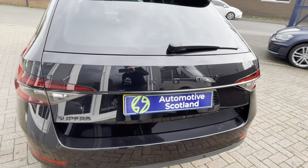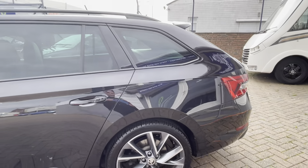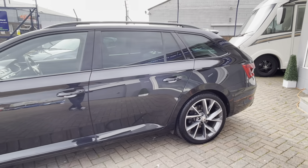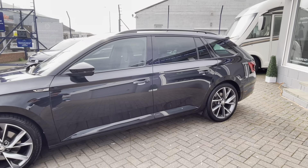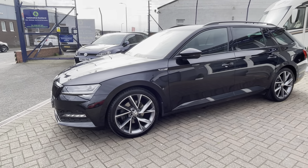You've obviously got parking sensors front and rear, and a reversing camera as well. Overall the condition of the car is absolutely fantastic, as you'd hope it would be with a car that's practically brand new. You can certainly see that this has been very well looked after.